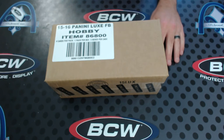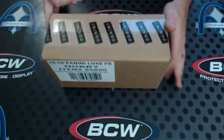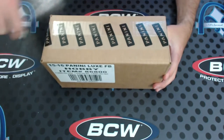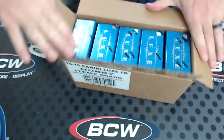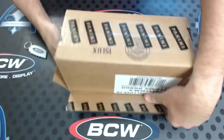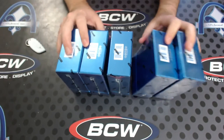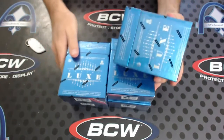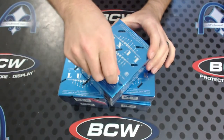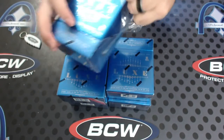Here we go, Allen. Personal case of Luxe football. Don't want to miss out on the case that we were talking about today on Facebook. It's like the worst thing, especially with a high-end product, opening two or three boxes of a case and then the Manning jockstrap card comes out of the box you didn't open.